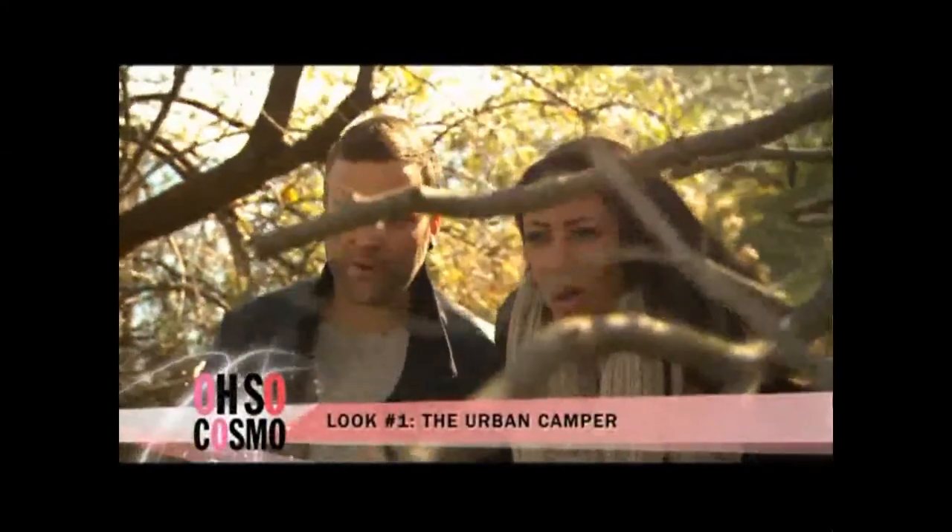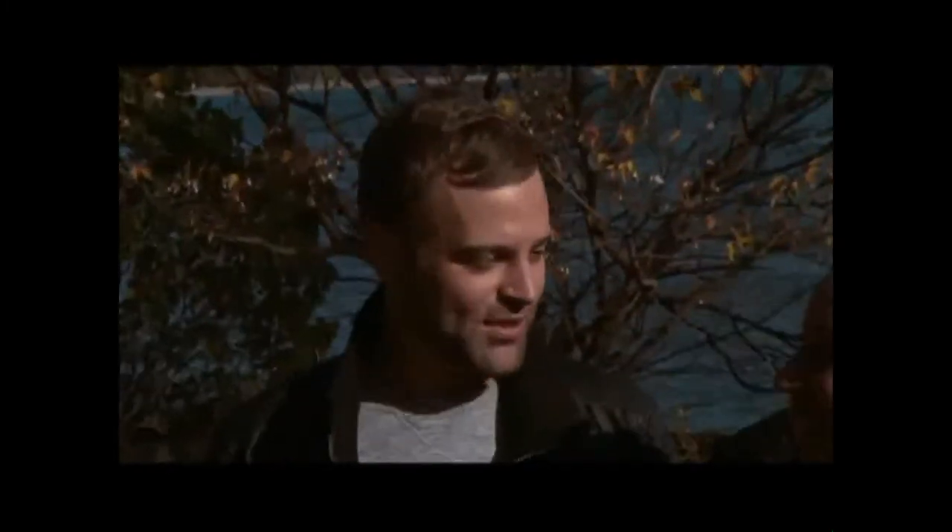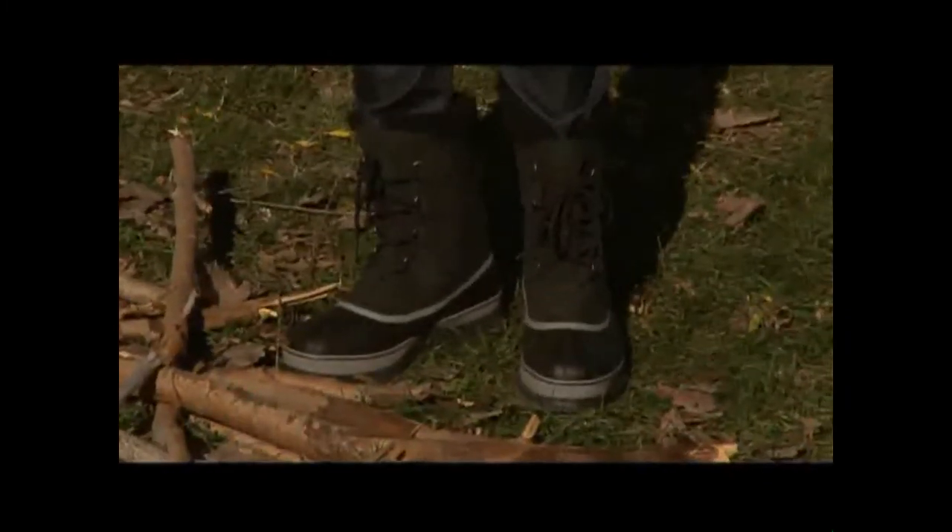There's our first look: the Urban Camper. We have your traditional plaid button-up, a nice puffy diesel vest, some durable jeans for breaking firewood on a cold night, and you end that with heavy Sorel boots to get those tootsies warm.